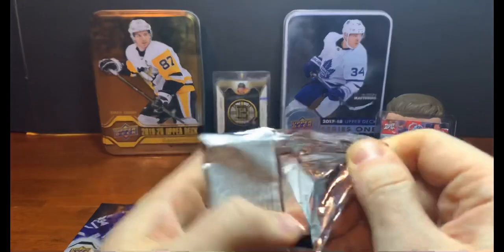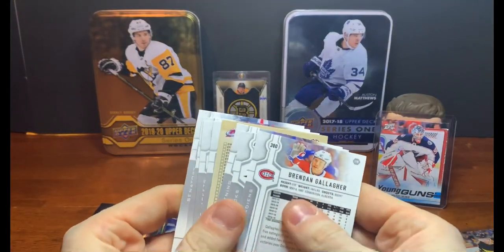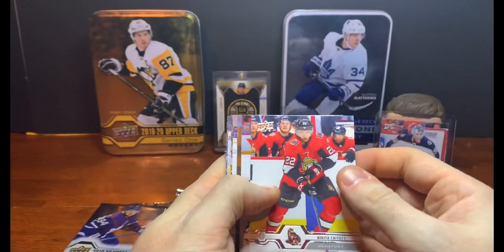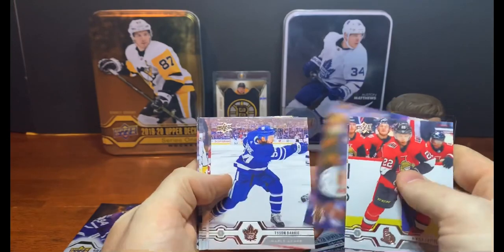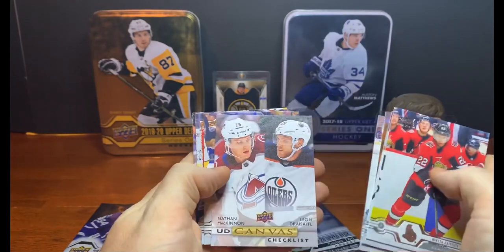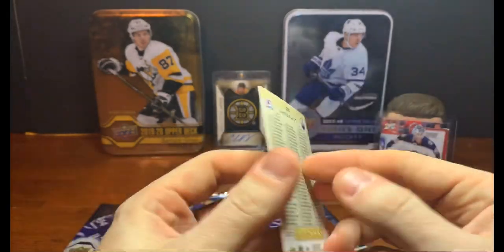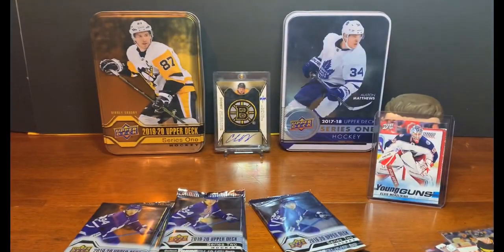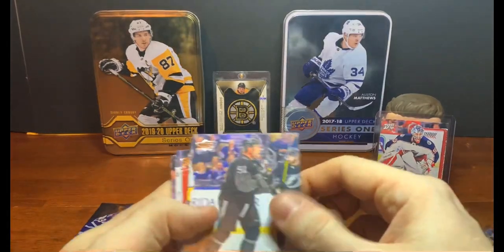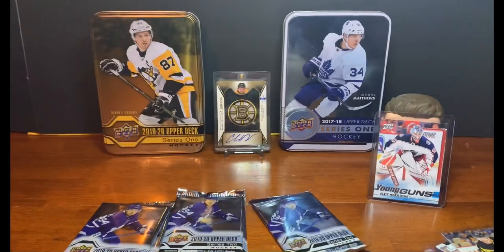Three Young Guns so far. This next pack looks strange: Nikita Zadorov, Ron Hainsey, Pierre-Luc Dubois, Tyson Barrie. Then a Canvas checklist — haven't seen that before. That's different. Nathan MacKinnon, Leon Draisaitl, Steven Stamkos, John Gibson, and Brendan Gallagher.